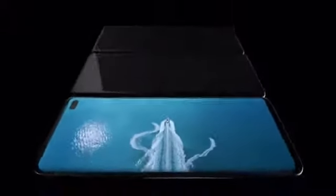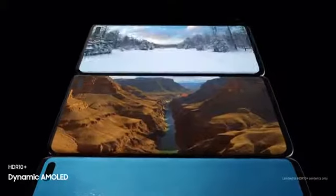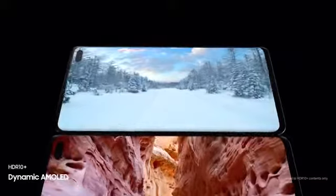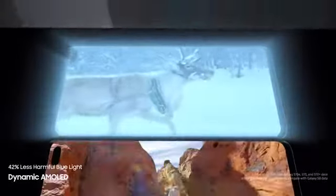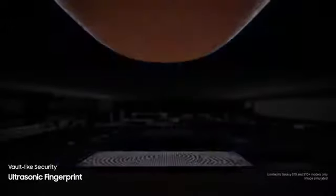S10's dynamic AMOLED screen produces the only HDR10 Plus viewing experience on a smartphone, all while drastically reducing harmful blue light to make even the brightest of scenes easier on your eyes. We've revolutionized screen technology to deliver the first ultrasonic fingerprint sensor fused right into our groundbreaking display. It reads the peaks and troughs of your finger's unique characteristics for next-generation, vault-like security.